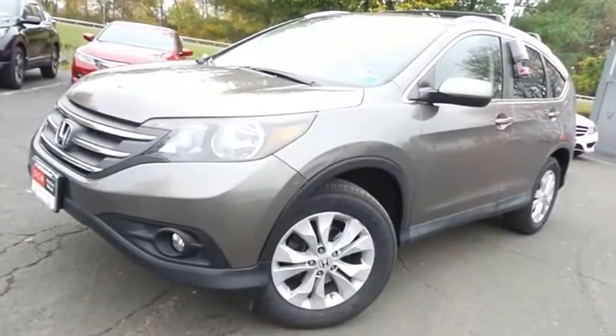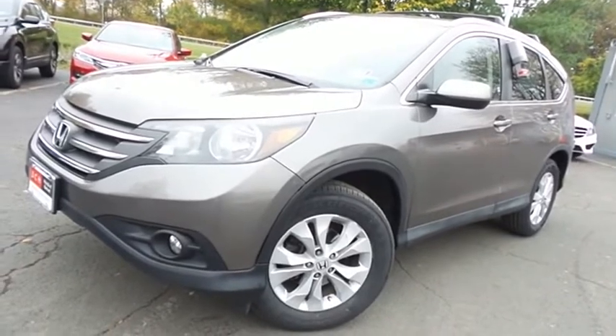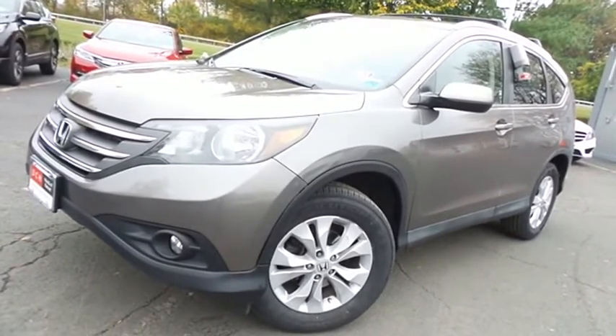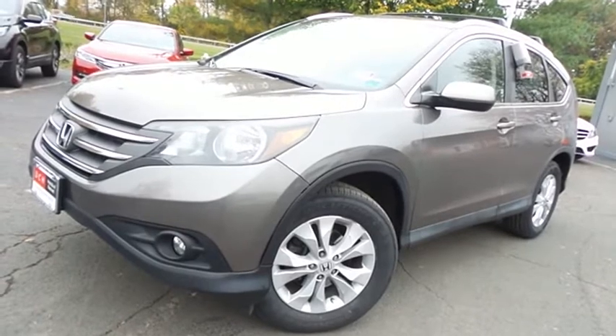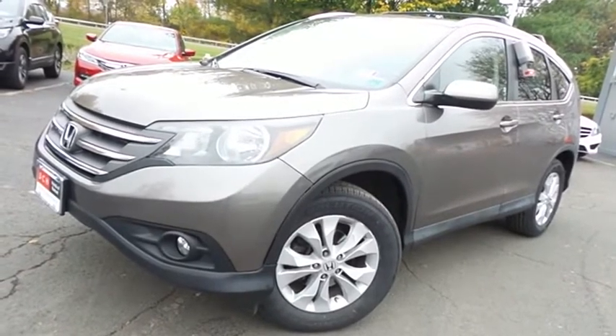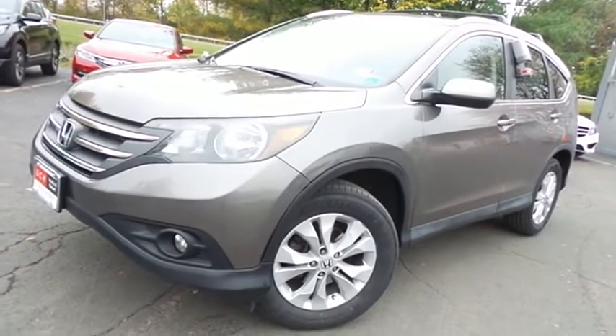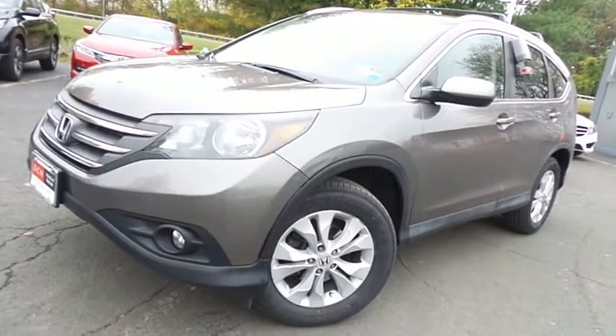Come down to Honda of Nanuet today and test drive this beautiful, extra clean, fuel efficient 2013 DCH Value Pre-Owned Honda CR-V EX all-wheel drive with Bluetooth, reverse camera, power moonroof, 17-inch alloy wheels, and 127,000 miles.